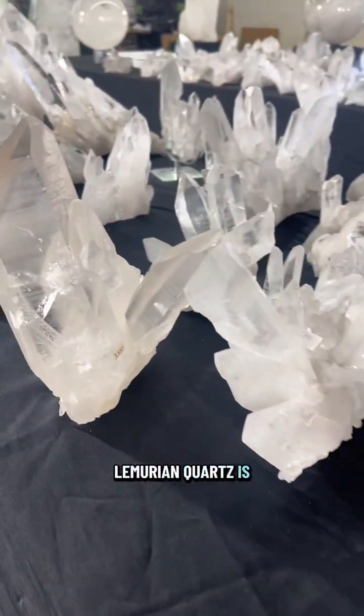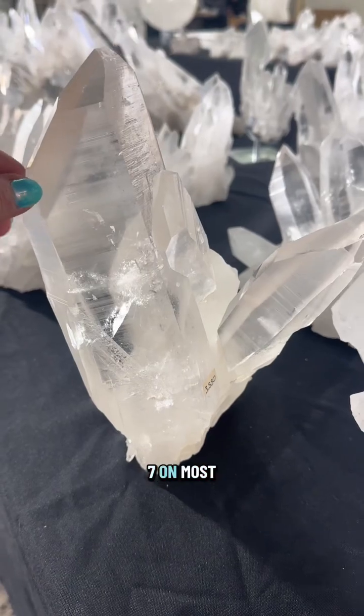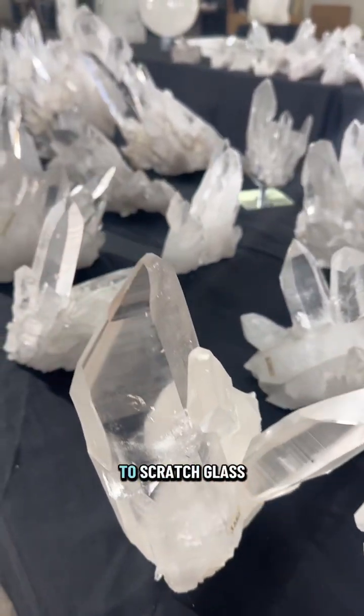Like other quartz, Lemurian Quartz is quite hard. It measures a 7 on the Mohs hardness scale and is strong enough to scratch glass.